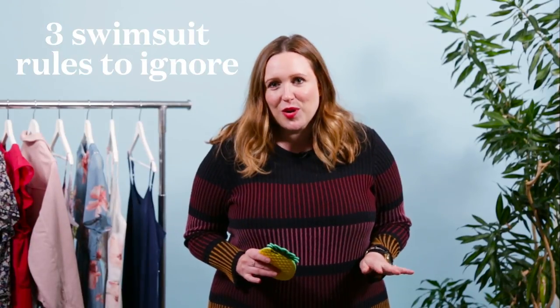Hey everyone, this episode is all about swimwear. I get so many questions about what to buy, what should be flattering, and what should I be avoiding. This week we're talking about three rules to completely ignore when you're shopping for your next swimsuit.